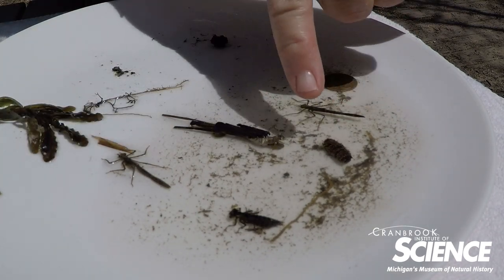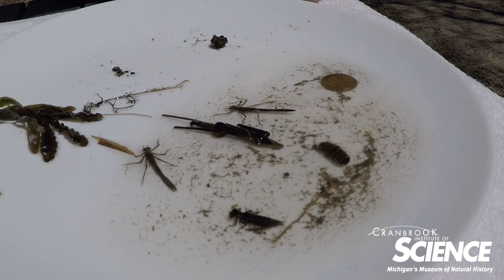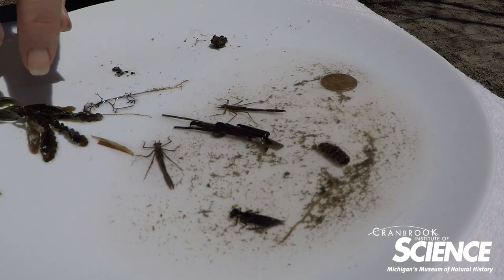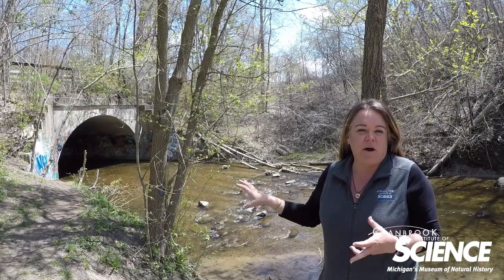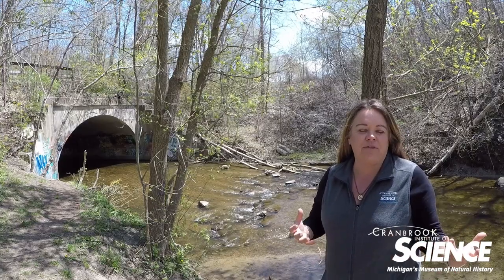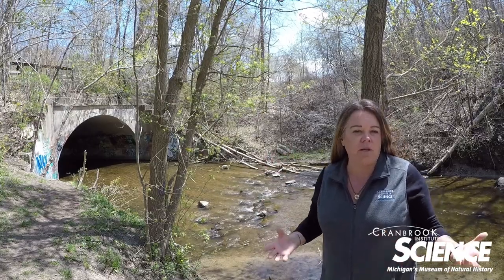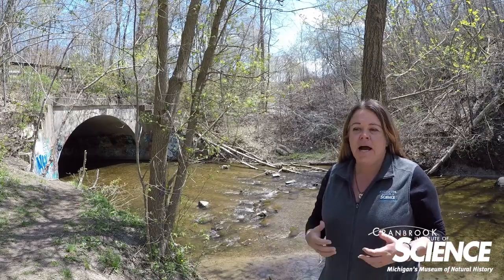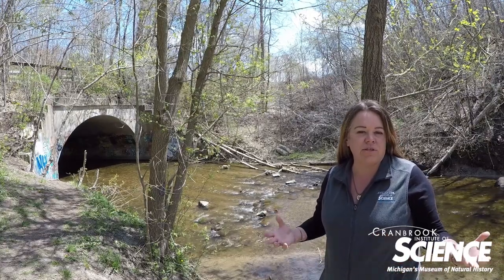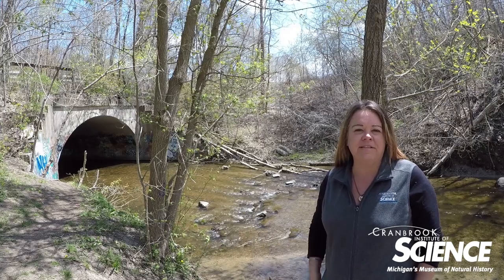Our casemaker caddisflies indicate high water quality. We consistently find these in Paint Creek, along with stoneflies, which I didn't find any today — but it is springtime, and the best time to find stoneflies is January. I'm not going to make an actual assessment of this water body based on this sample since I didn't follow the exact protocol. My whole point was just to show you that there are small things that live in the bottom of creeks. Paint Creek is considered a very high quality water system — it supports a trout population, has a lot of oxygen, is typically very cool, and is one of the most precious resources here in southeast Michigan. Thank you all for joining me today and taking a dive down into Paint Creek to see what lives on the bottom.